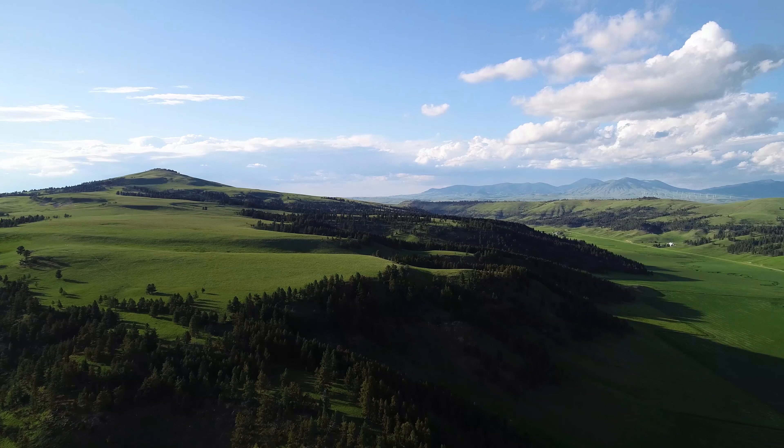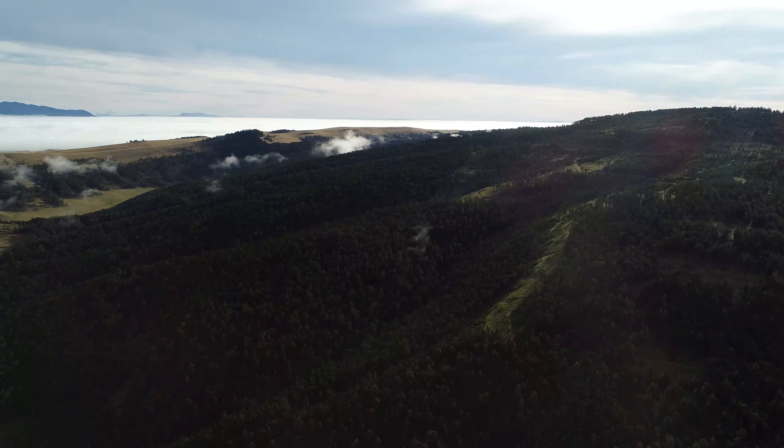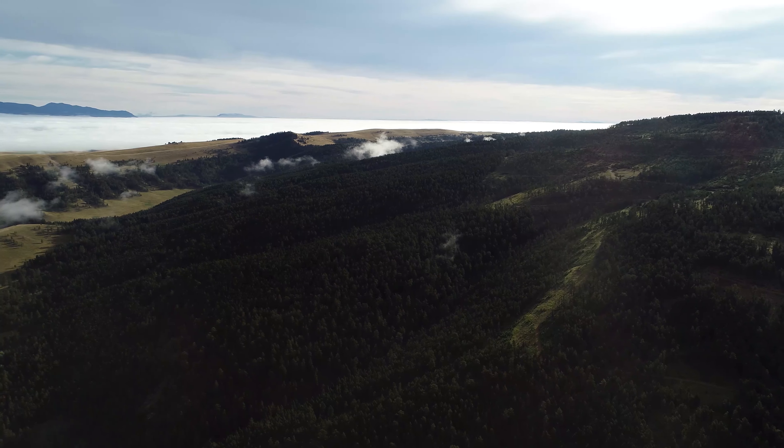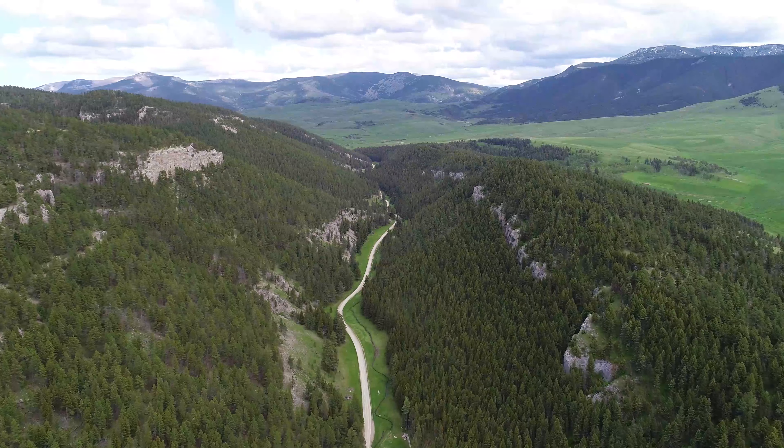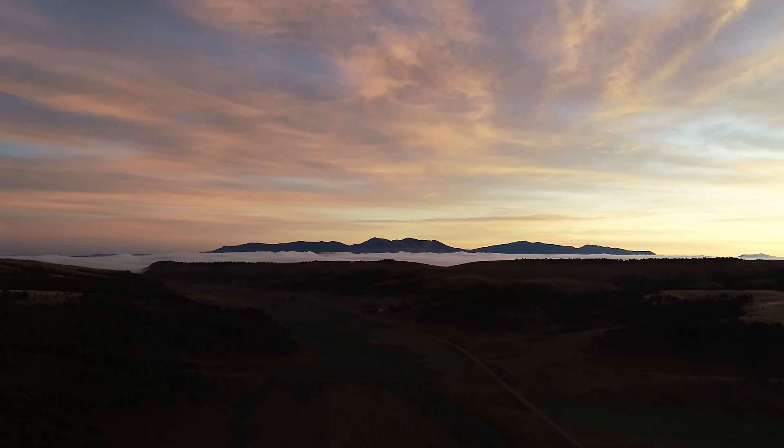2.8 million acres of national forest land await easy day trip access from this property. The Rocky Mountains and Bob Marshall Wilderness complex is just 70 miles to the east for world-class hunting, hiking, and backcountry horseback riding.